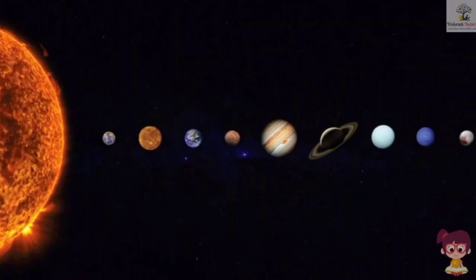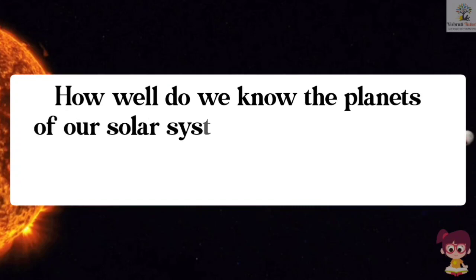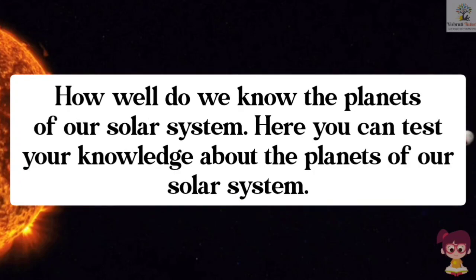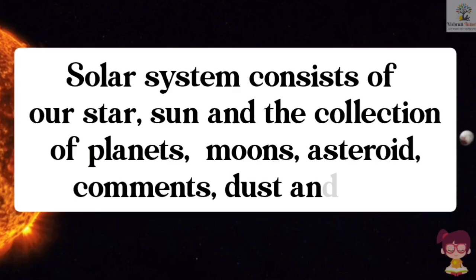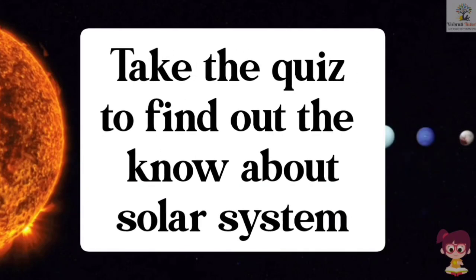Hello everyone. Today's topic is a quiz on the solar system. How well do we know the planets of our solar system? Here you can test your knowledge. The solar system consists of our star, the sun, and a collection of planets, moons, asteroids, comets, dust and gas. Now take the quiz to find out how much you know about our solar system.